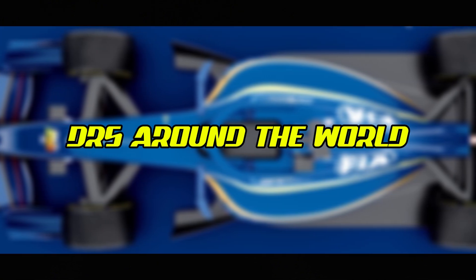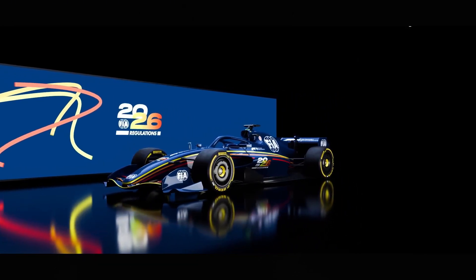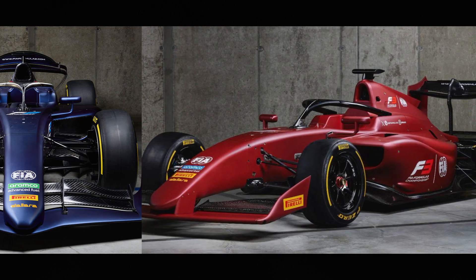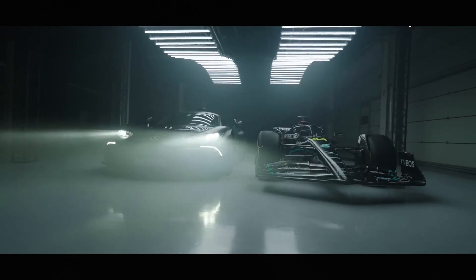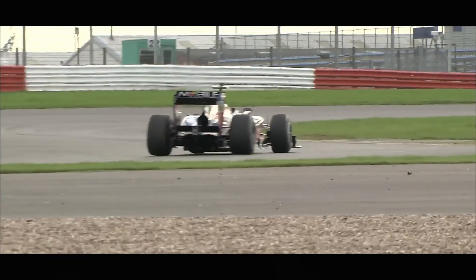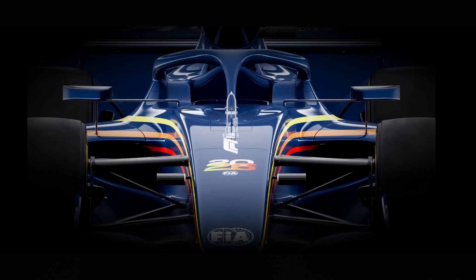While DRS is most prominently associated with Formula 1, variations of the system have been adopted by other racing series. Formula 2, Formula 3, and DTM all use similar drag reduction systems to promote overtaking. Each series has its own specific regulations governing DRS usage, but the fundamental principle remains the same — providing a temporary aerodynamic advantage to assist with overtaking. Formula 1's implementation is the most sophisticated and stringently regulated, serving as a benchmark for other categories.